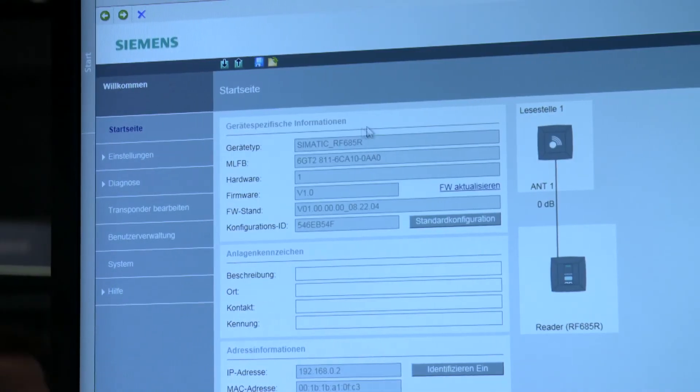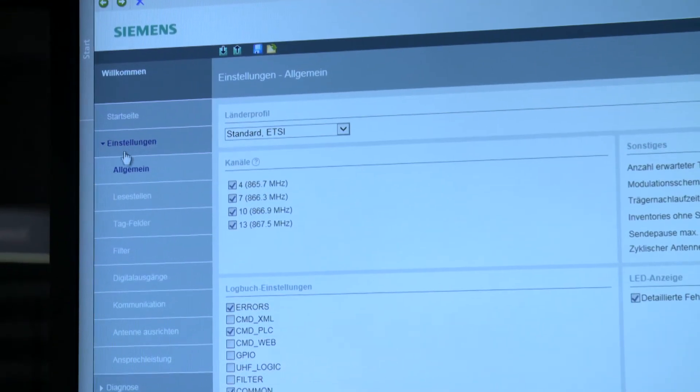For the configuration of the reader, no separate software is necessary. Just open the user interface for SIMATIC RF600 via web browser or the TIA portal, and you can get started. Here you find tools for commissioning and diagnosis that can, for example, facilitate the adjustment of the antennas and determine the response performance of tags.